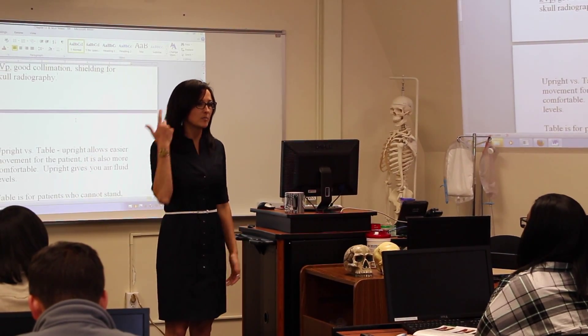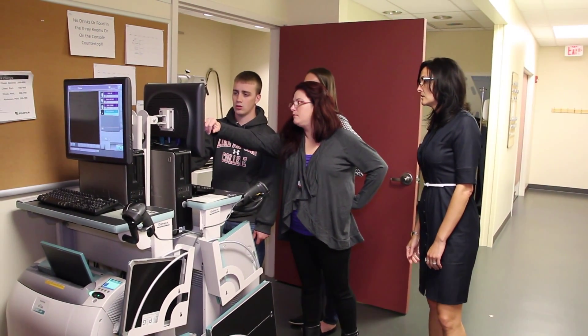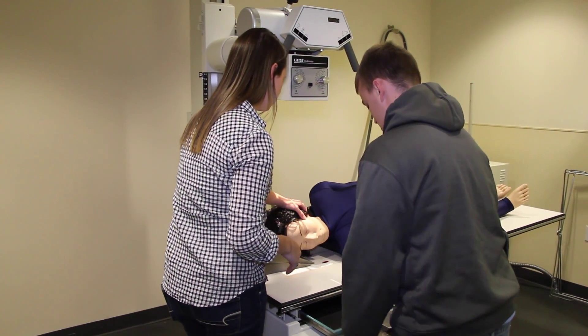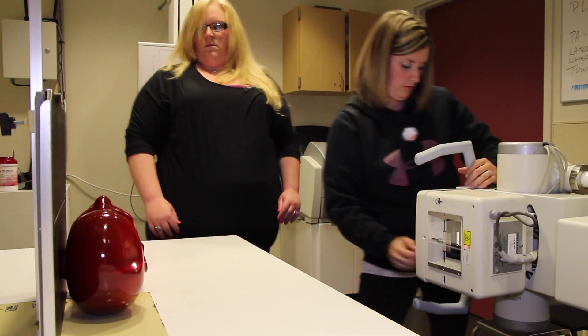Our classroom experience is very interactive. We have lots of computers in here. We talk a lot to our students — it's not just me up here teaching and you listening. Your ability to learn will be greatly increased by the fact that you are being taught by so many people who are in the jobs themselves.